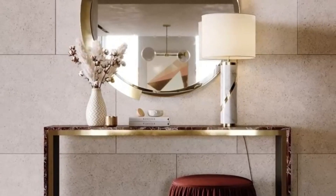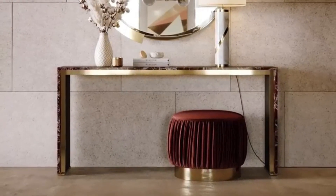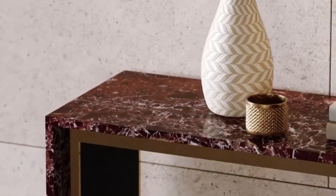At number 9, we have the Minimalist Marvel. Less is more in this sleek and clean design. The simplicity of this table complements any decor style and ensures a clutter-free entrance.